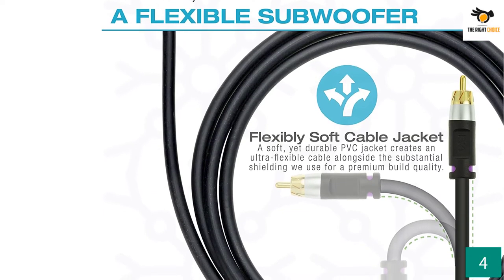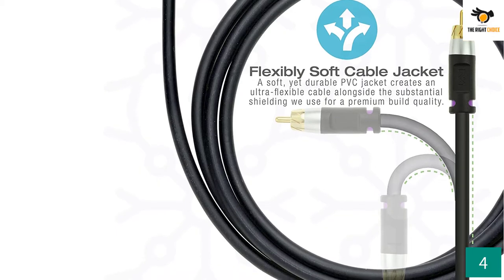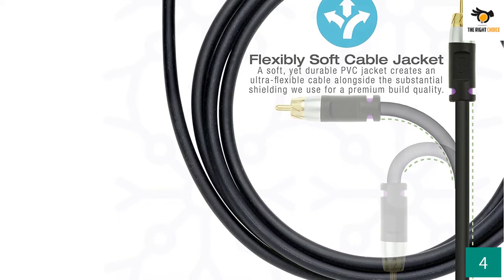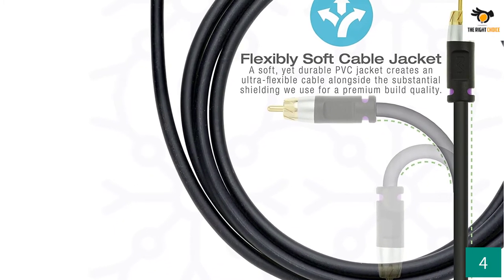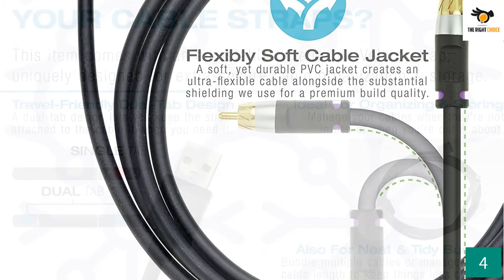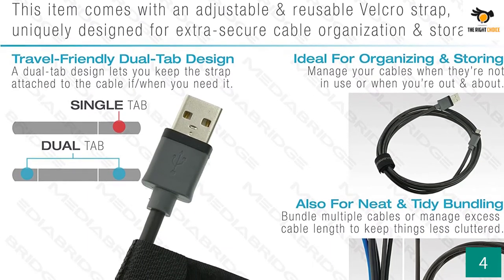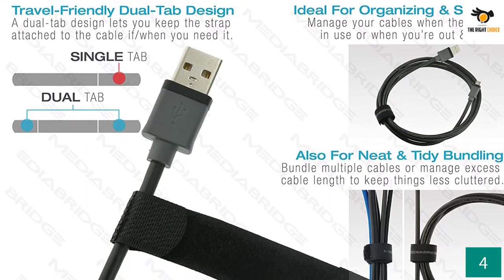The MediaBridge Ultra Series Subwoofer Cable is a 15-feet-long cable with dual-shielded connectors on both sides as well as gold plating on each connector. These connectors support RCA to RCA connections, but you will also be able to use the cable with S/PDIF, digital, and video interface ports.